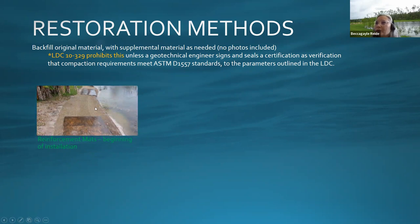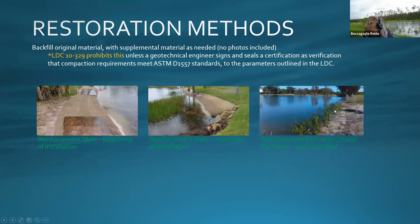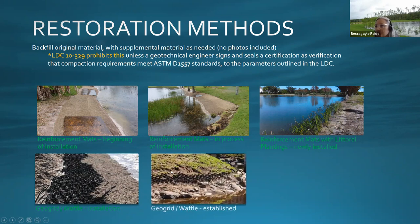Reinforcement mats — such as coconut fiber mats — are a good option. Here you see the beginning of installation with existing littorals preserved, and then different species planted through the mats. The mat stabilizes the land while plants take root and flourish. This is the kind of stabilization you want to see for a slope overhaul. Another option is a geogrid or waffle mat, though it holds better when littorals are also planted.